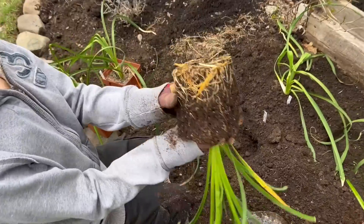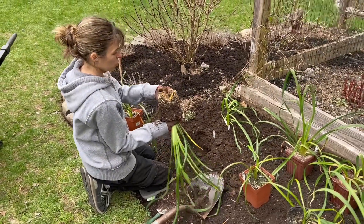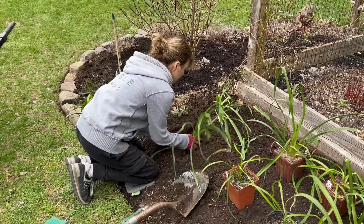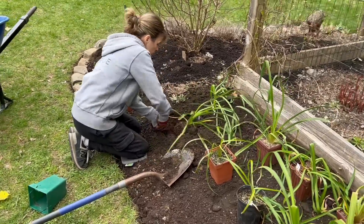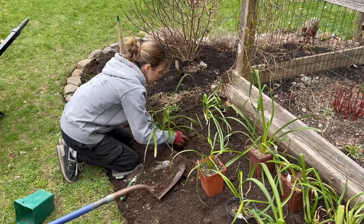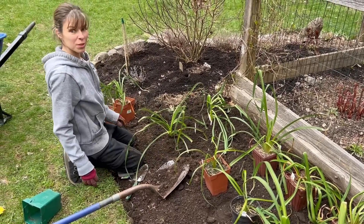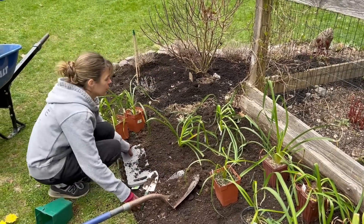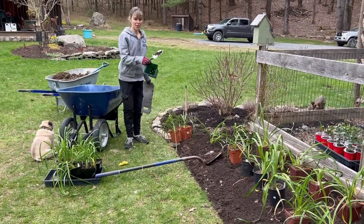Do you have any idea what this bloom is going to look like? No, but I hope it has stripes. They all look really ready to go — that's healthy right there, might be a little stressed too, that's why the leaves are a bit off. When are you expecting these to bloom? I hope this year, if not next year. This is not for color — this is to have something that no one else has. That's what these are for. These are the rare ones.